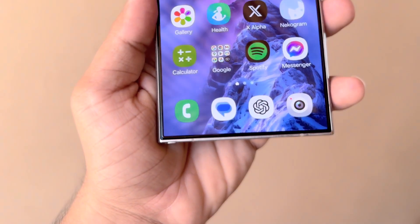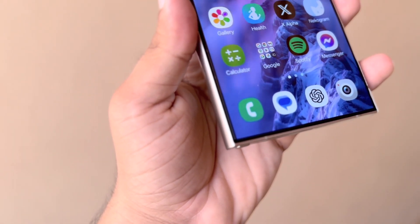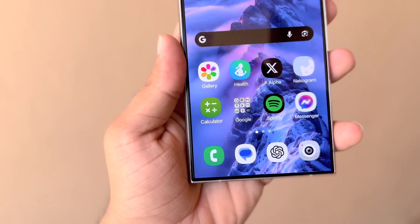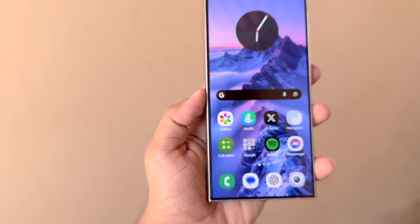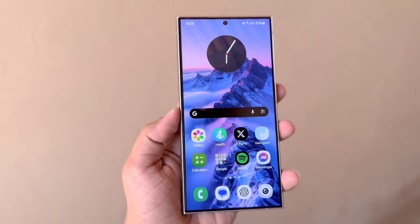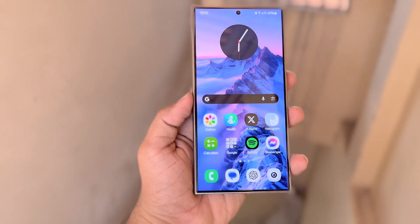China may also receive the update, but a few days after the initial release. Samsung might also extend the One UI 7.0 beta program to older high-end phones, such as the Galaxy S23, Galaxy S23 Plus, and Galaxy S23 Ultra. It's still uncertain if the program will include foldable phones.